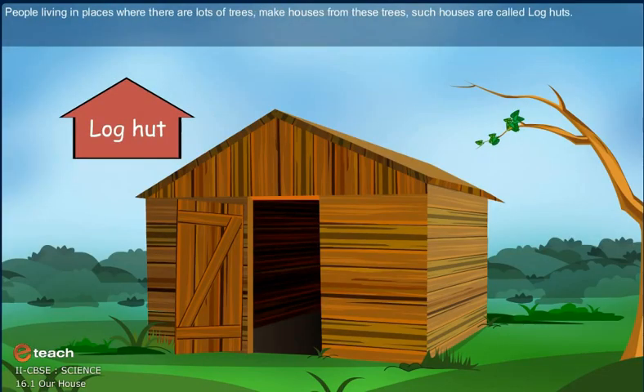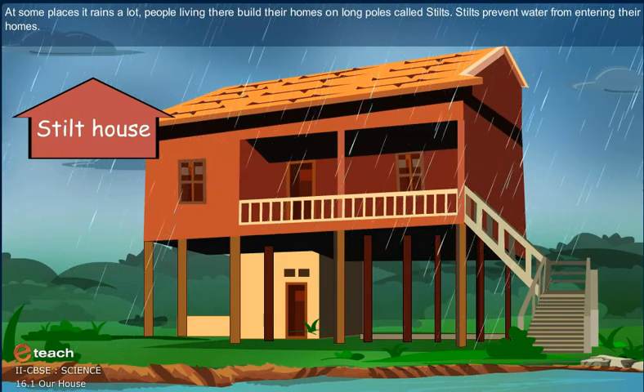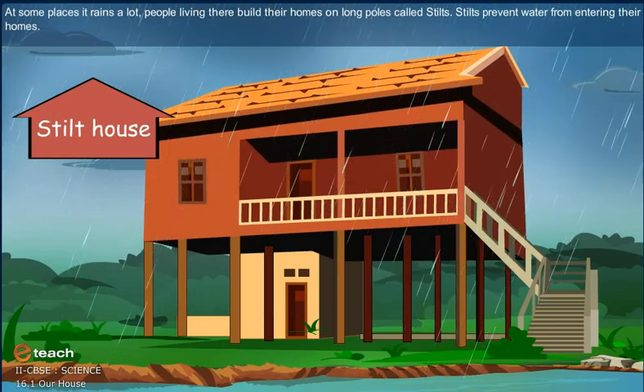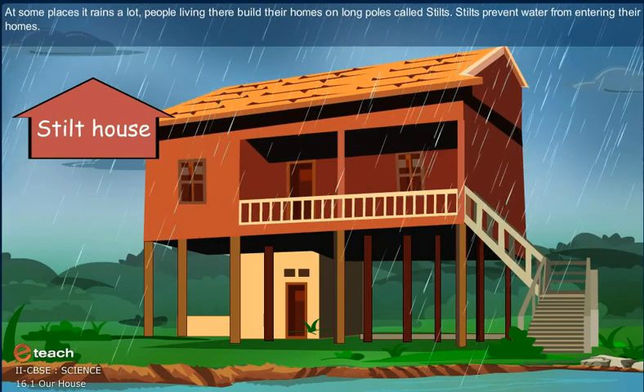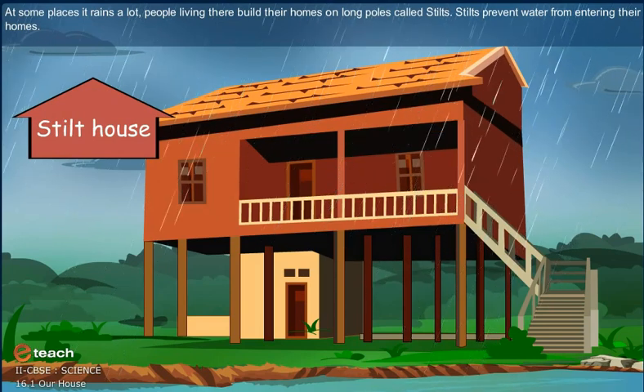People living in places where there are lots of trees make houses from these trees. Such houses are called log huts. At some places it rains a lot.